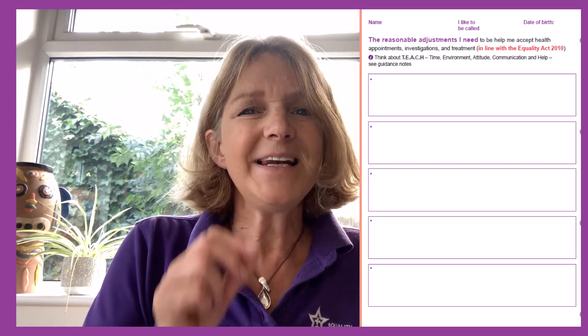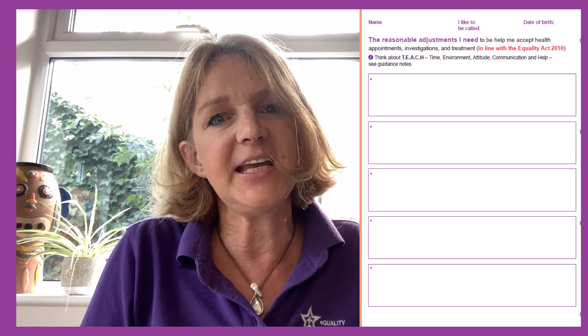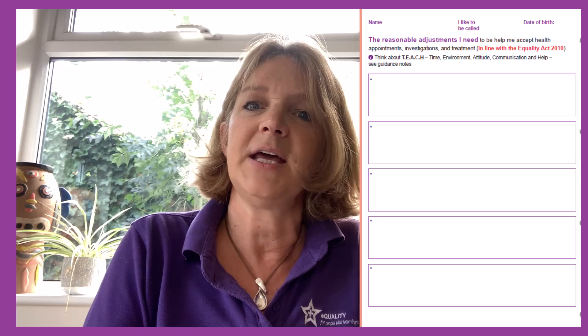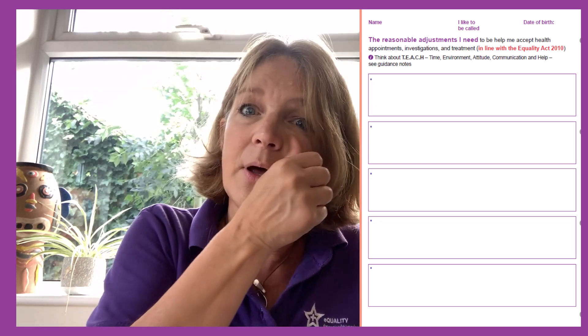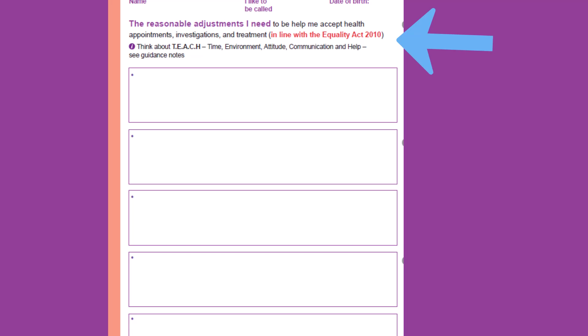We then go on to the reasonable adjustments page. This is where you think about your expertise — you know this person. What little things make the difference between them being able to accept things, stay calm and relaxed, versus not being able to accept it? It could be talking about dogs for three minutes — if you talk about dogs, they'll relax and feel at ease, and then they're more likely to let you deliver your health intervention. If it's written in this section, it says: under the Equality Act, the reasonable adjustment I need is for you to talk to me about dogs for two minutes to enable me to calm down and trust you to deliver the health care.